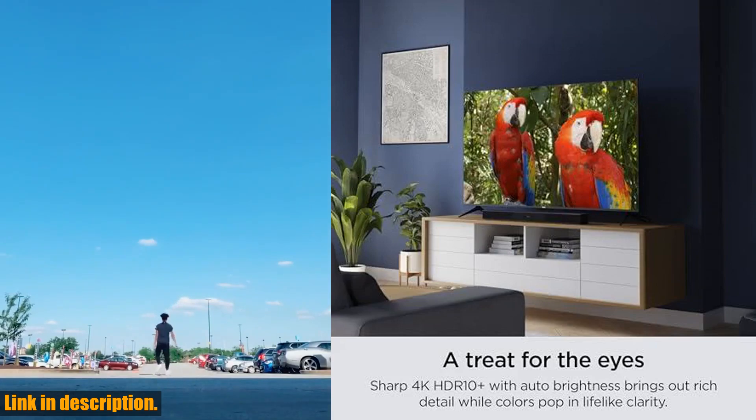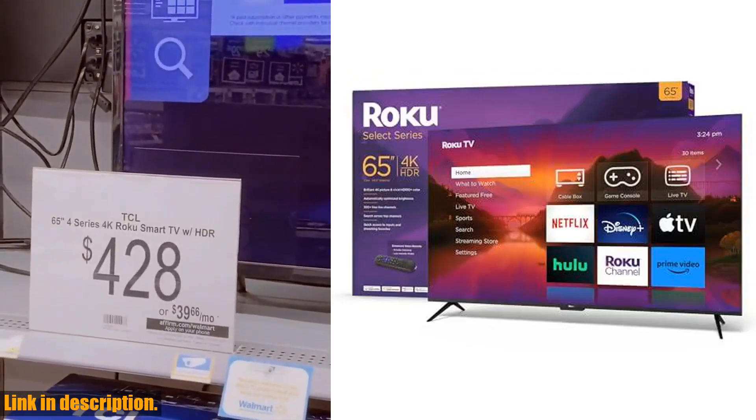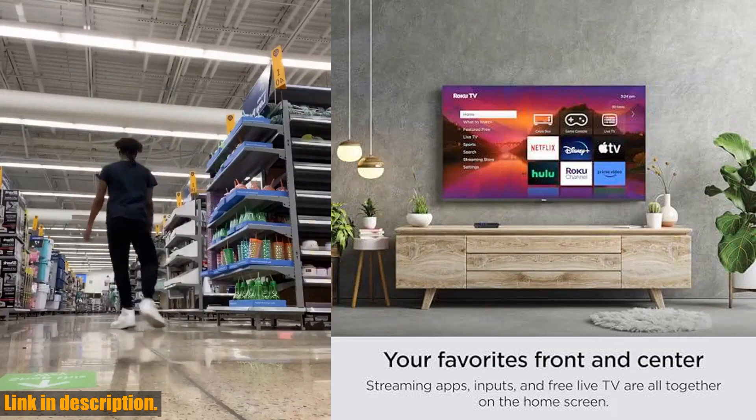So if you're ready to take your viewing experience to the next level, check out the link in the description below and get your hands on this incredible TV today. Don't forget to hit that subscribe button for more awesome tech reviews and content. Thanks for watching.